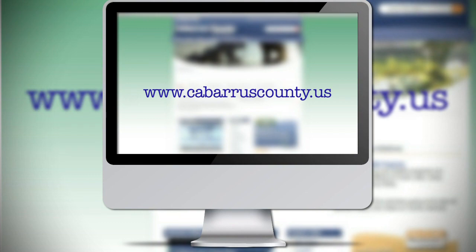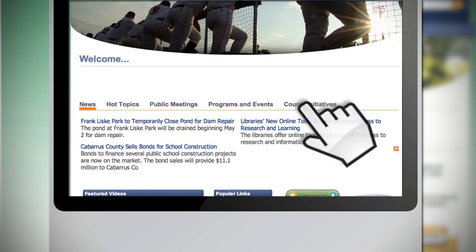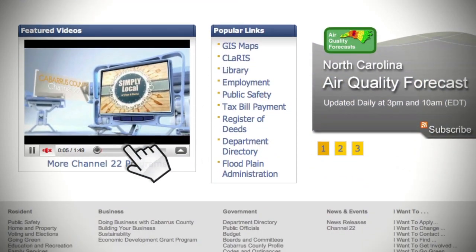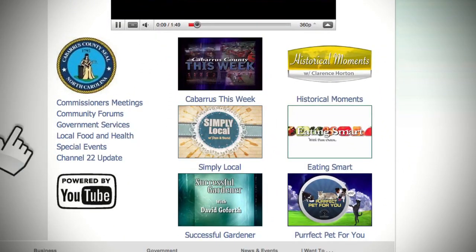If you have family and friends who don't have Time Warner Cable and can't watch us on channel 22, or if you want to watch our shows on demand, go to cabarruscounty.us. On the lower left you'll see a video screen and right below it says 'more channel 22 programs.' Click on that to see all the different shows: Simply Local, Historical Moments, Cabarrus This Week, Commissioners Meetings, and any specials we have.